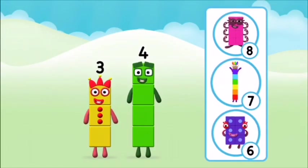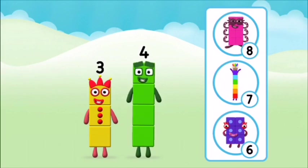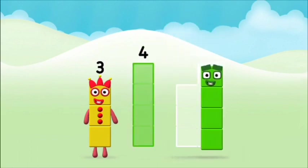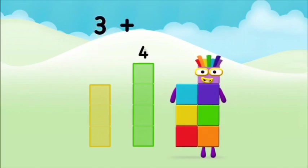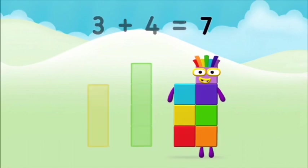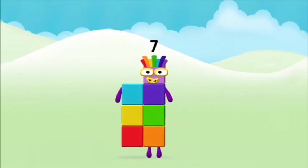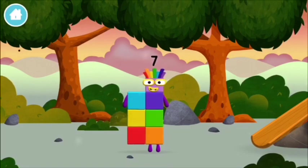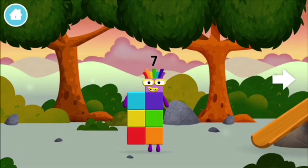Do you know which number block you'll make when you add these two number blocks together? Correct, you chose the right answer. Can you add the number blocks together? Three plus four equals seven. Great, you made number block seven! You made a new number block. I am seven!